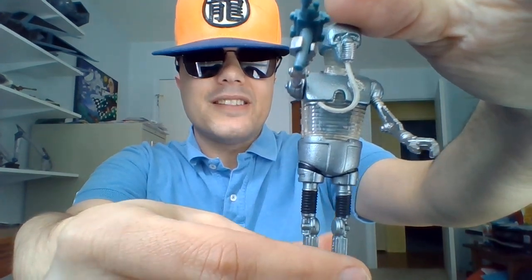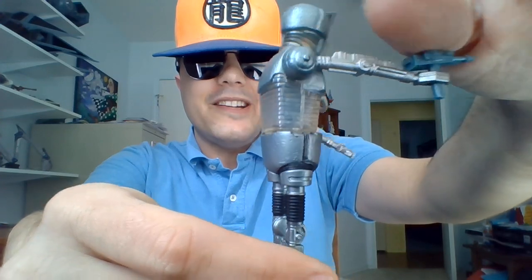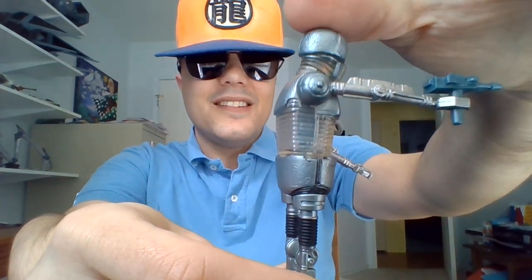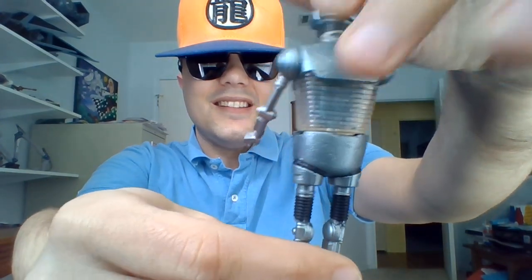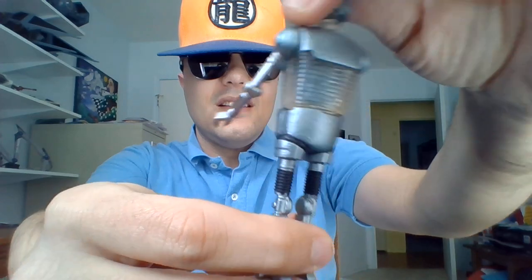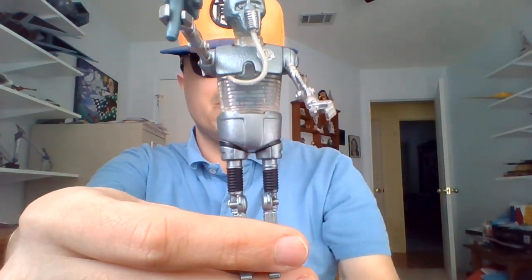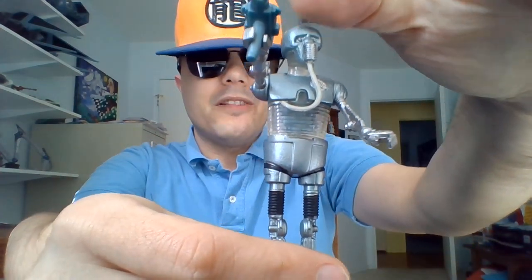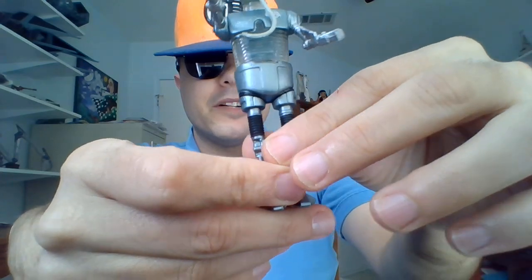I think I read somewhere that he was slightly repainted, but the same figure. He's got his medical diagnostic computer. We saw him working on good old Luke at the beginning and the ending of the movie. He was voiced by Denny Delk in the Empire Strikes Back, the film, and he was voiced by Russell Horton in the original radio drama of Empire Strikes Back.